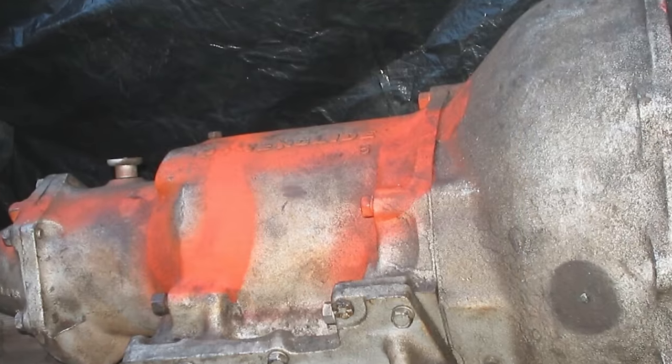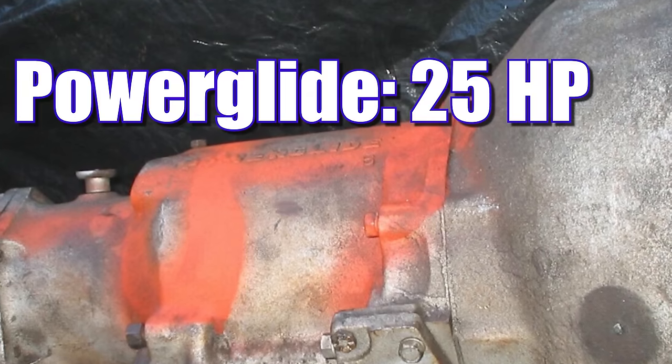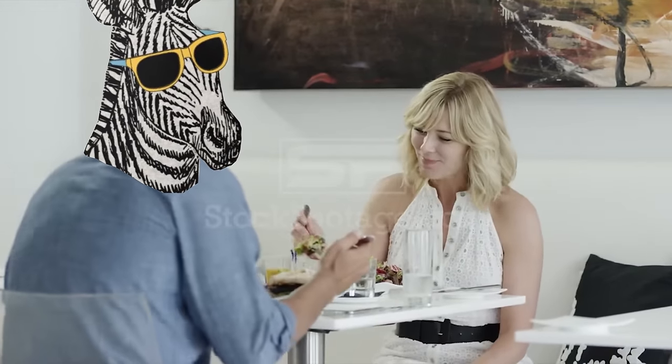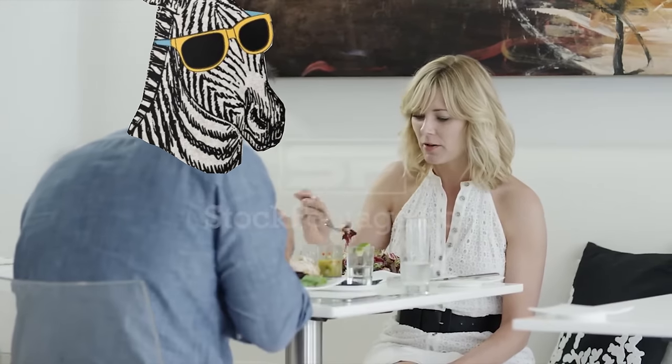I'm not an expert on this, but I think the Powerglide leeches about 25 horsepower, the Turbo 350 is like 35, and the Turbo 400 is about 45. I don't know — I'm not trying to make excuses here, I'm just making idle conversation. Kind of like when you're on a first date asking about their dreams and aspirations, what they do for work, their interests, their cup size.